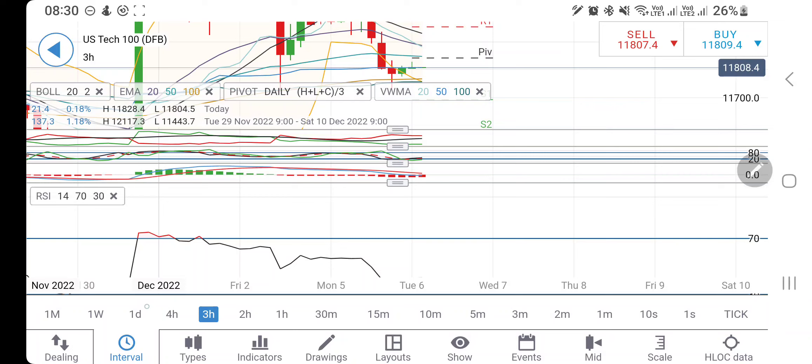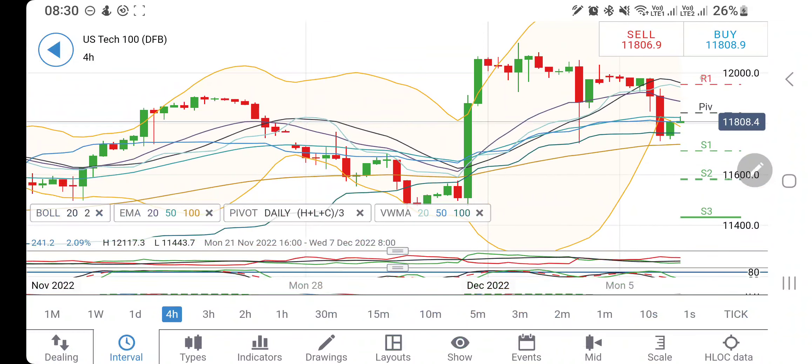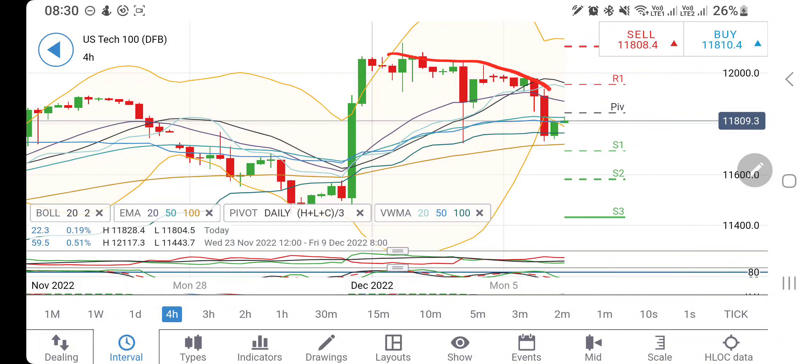Directional movement is divergent bearish. Stochastic is coming out of the oversold zone. MACD is bearish trying to converge. RSI is trading flat. On the four-hour chart, lower highs are forming and previous lows were almost at the same zone, making it a very important support around 11,700. Below 11,700, the levels 11,600 and 11,500 are next, and below that a good crash can be expected.